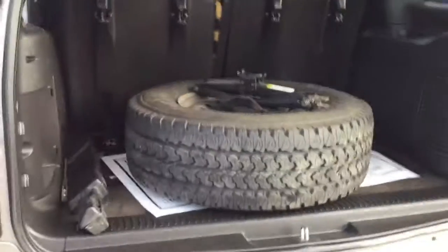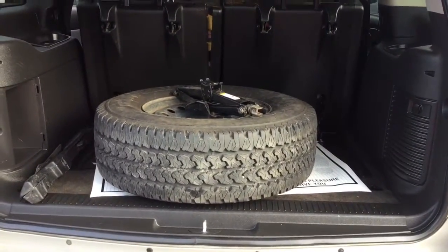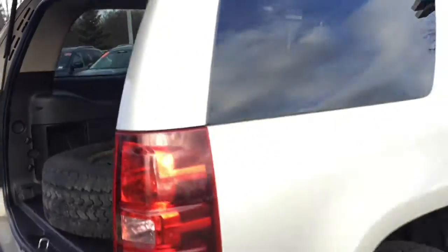You also get a spare tire with this vehicle which is an awesome deal. With your second and third rows folded up, you have plenty of room to pack, store, and travel with whatever you need.